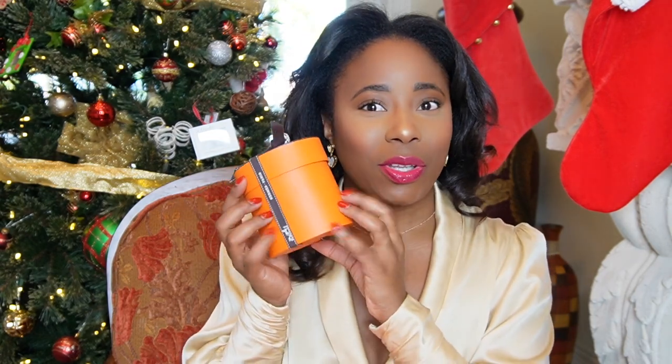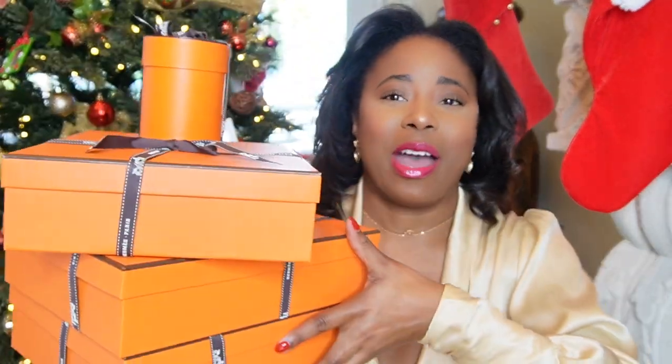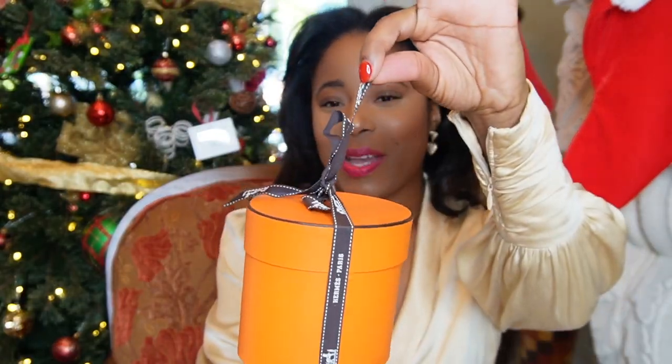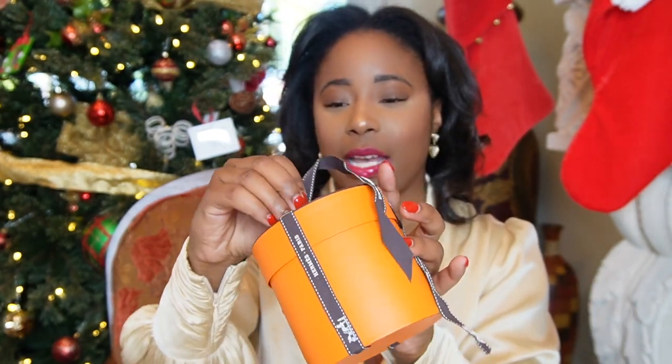Without further waiting, because I know you guys are here just to see what I got, I'm going to unbox starting with the smallest one. The packaging is to die for — I almost don't want to unwrap it because it's perfect. You guys will be seeing this before my TikTok and Instagram, because last time you saw it after, so I decided to show you guys first on YouTube.